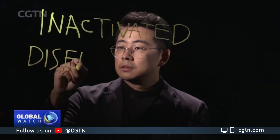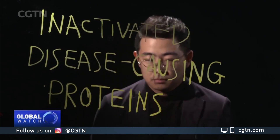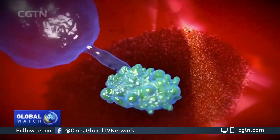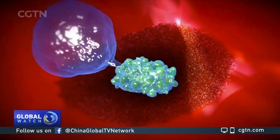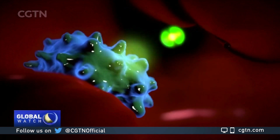Vaccines usually carry inactive disease-causing proteins made by a virus. This works by mimicking how a virus infects your body. They stimulate the body's immune response and create antibodies, which primes the body to respond more rapidly and effectively if exposed to the infectious agent in the future.